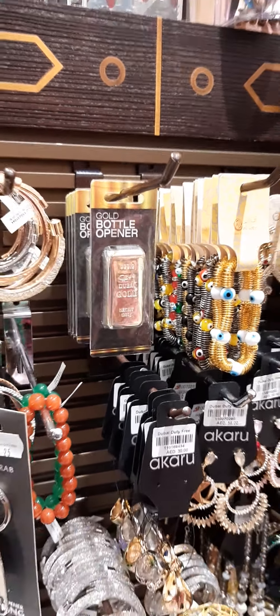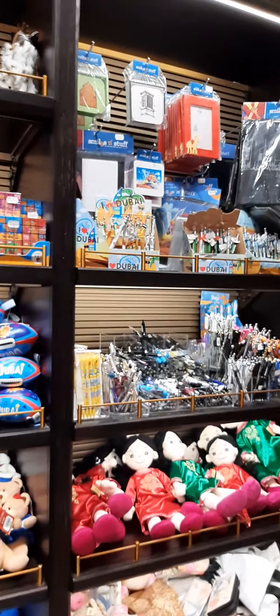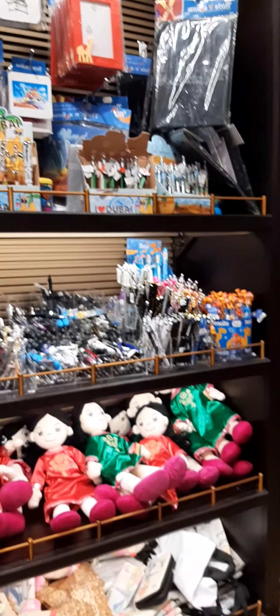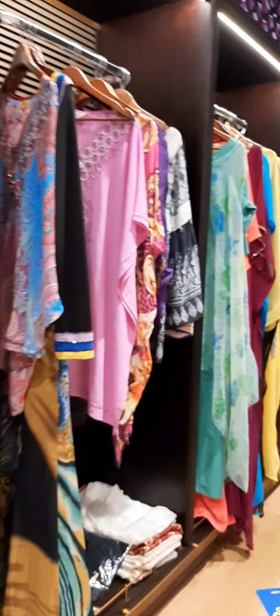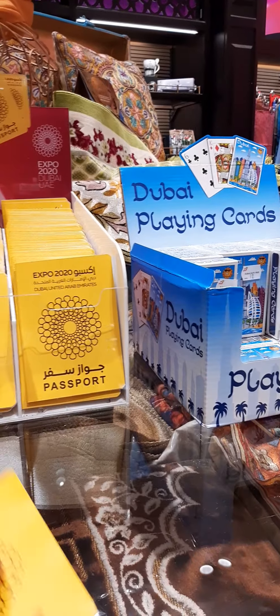There is a bottle opener here. Souvenirs and gift items — pens, dolls, and dresses. I'm not sure what some of these items are.